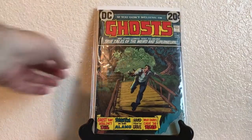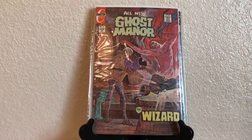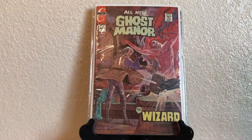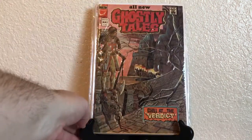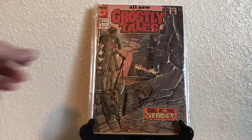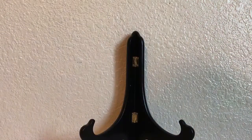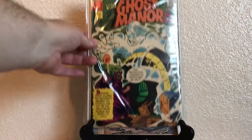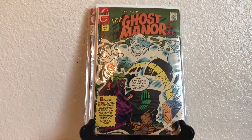Last but certainly not least, we have Ghosts number 15, All New Ghost Manor number 12 — two of those — All New Ghostly Tales number 104, All New Ghostly Haunt number 32, and All New Ghost Manor: Visit If You Dare, number 8.